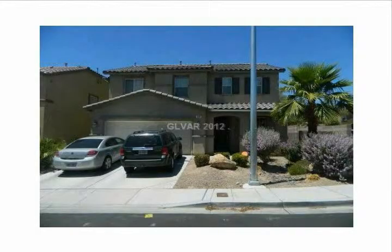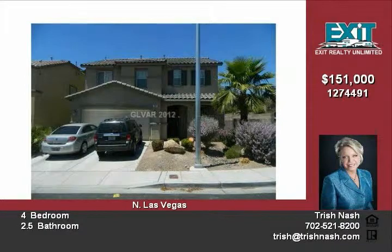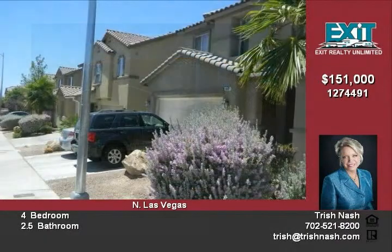This beautiful Fannie Mae owned home features four bedrooms, 2.5 bathrooms, and an attached two-car garage with 2,793 square feet of living space.